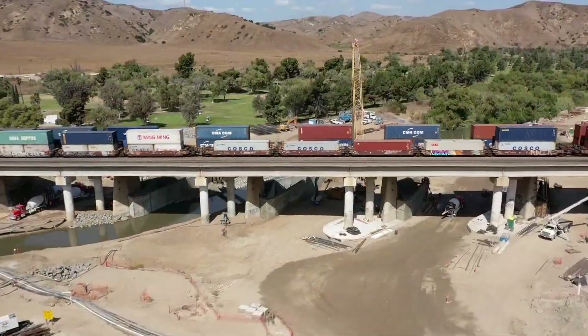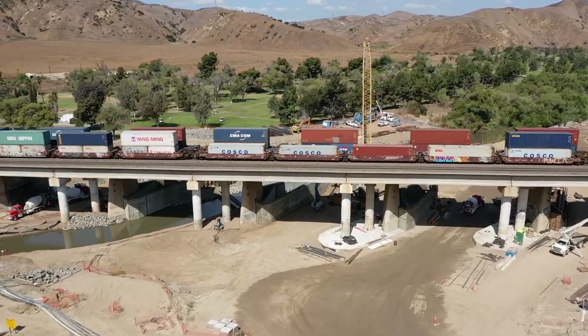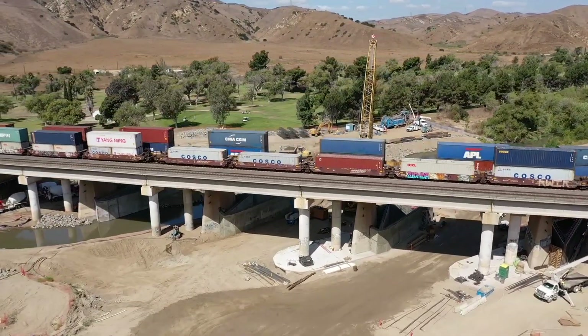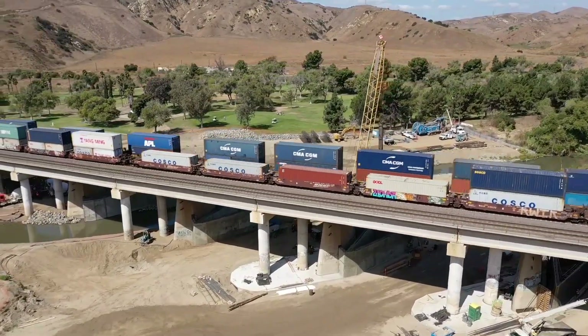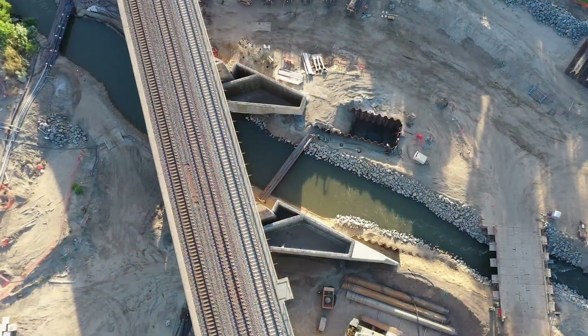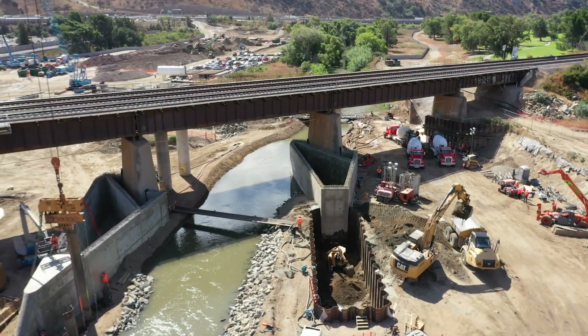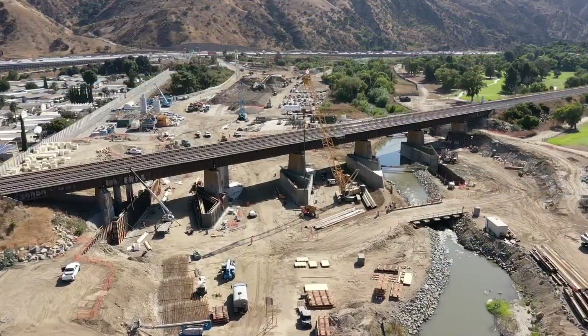The existing railroad bridge includes three main tracks that carry more than 80 freight and passenger trains daily, which intensifies the project coordination. Here we are along the Santa Ana River alignment through the center of the project site. Work is continuing on piers 4 and 5 for the pier protection and pier nose extensions, which will provide the final protection for the bridge along the river alignment.